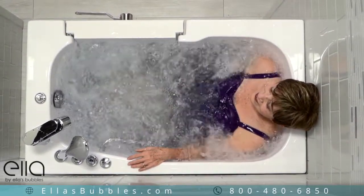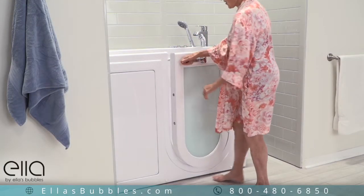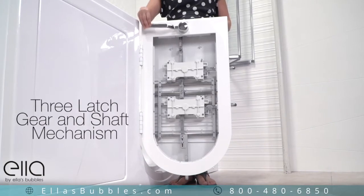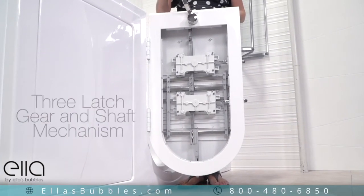The Mobile has an easy open and close outward swing U-shaped door featuring a three-latch gear and shaft locking mechanism that assures you of a tight leak-proof seal.